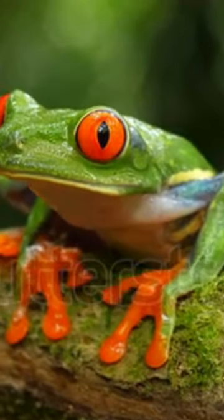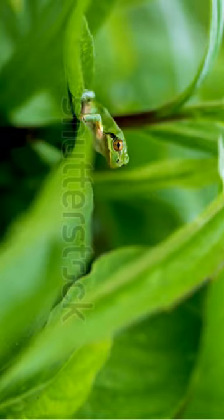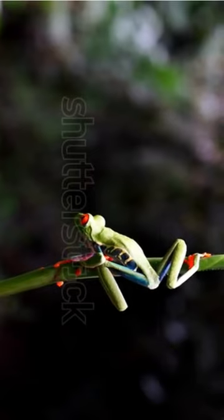When threatened, the hairy frog will intentionally break the bones in its toes, which then protrude through the skin, forming sharp claws. These claws act as defensive weapons, allowing the frog to injure or deter predators.